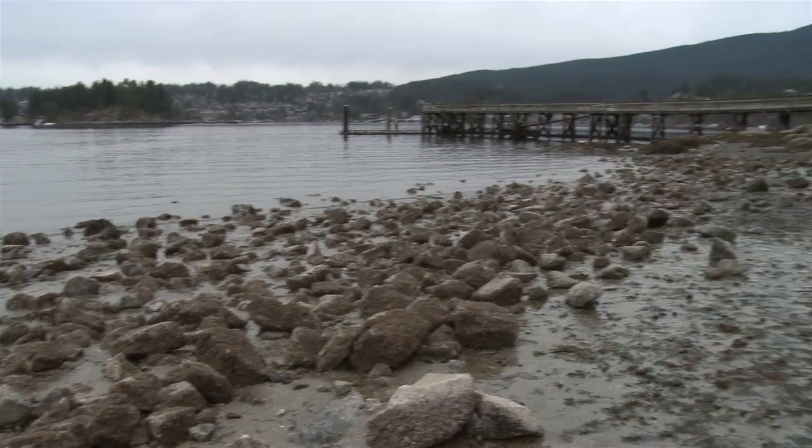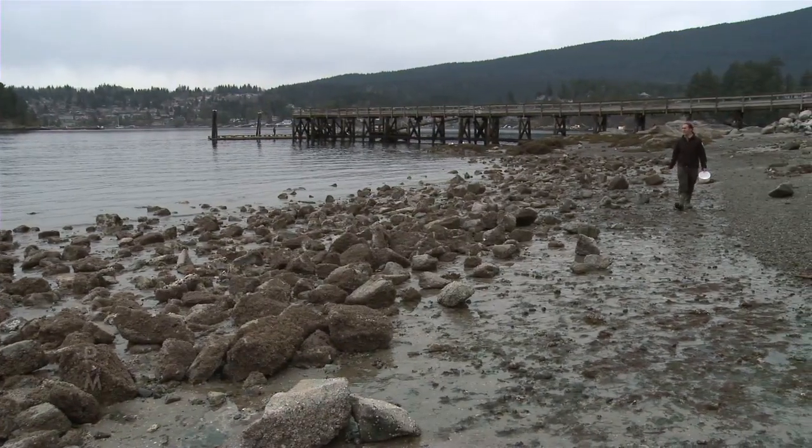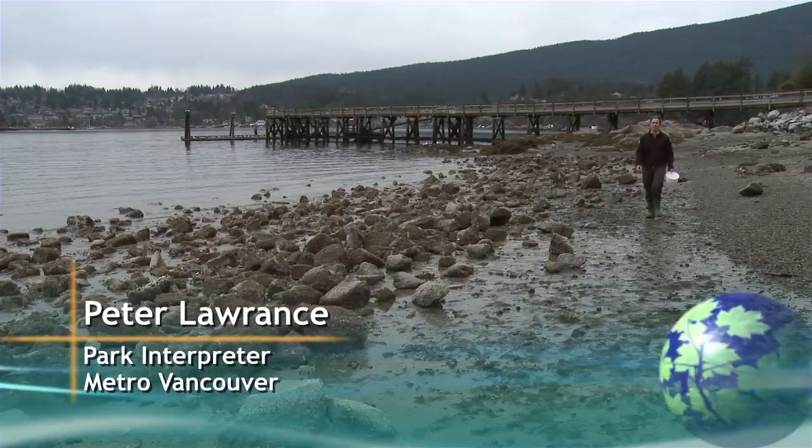Hi, I'm Peter Lawrence, park interpreter for Metro Vancouver. Today I'm at the seashore at Belcarra Regional Park.